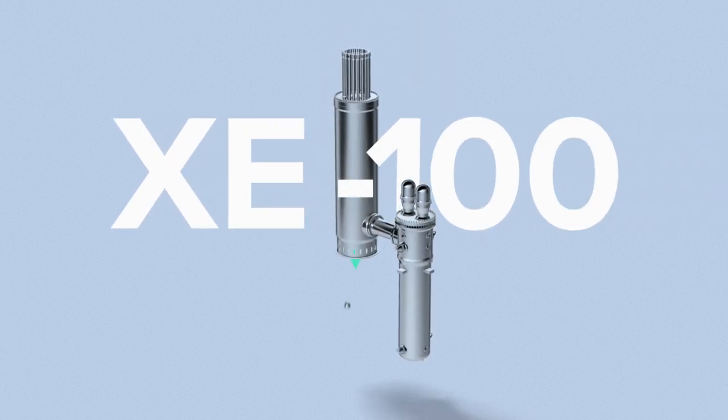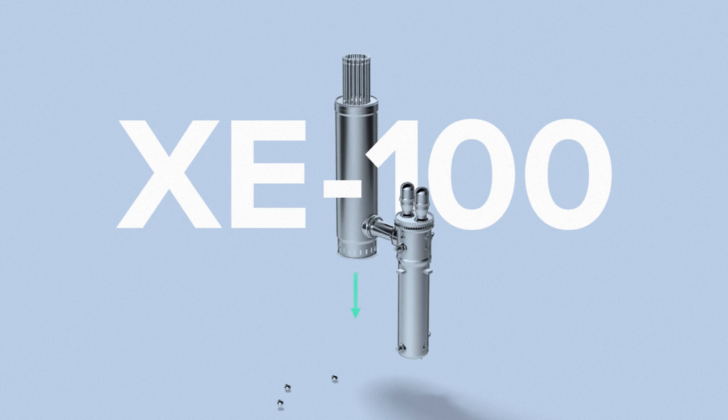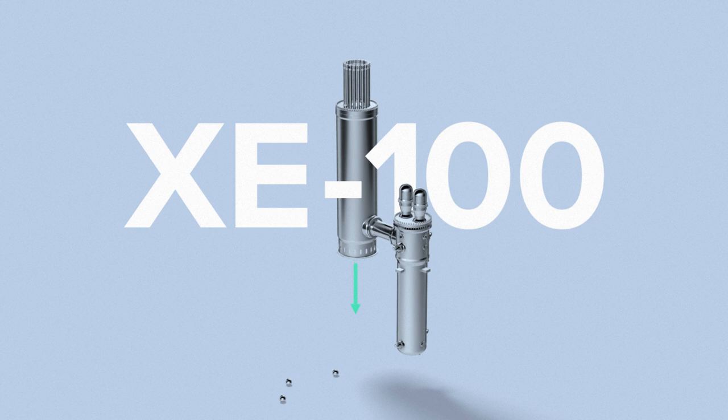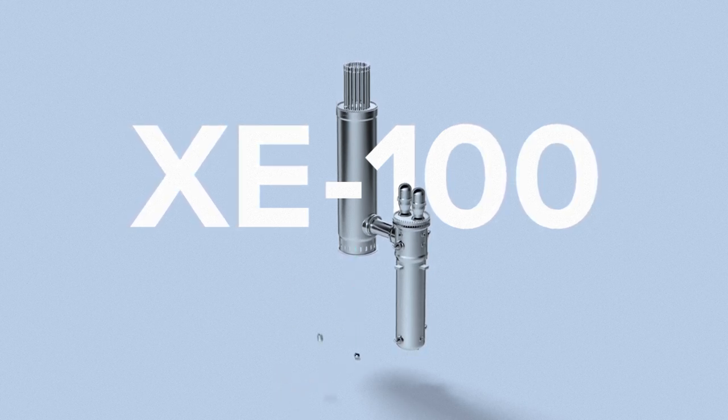This is the XE100, a high-temperature, gas-cooled reactor that represents a new era of nuclear energy. This reactor runs on a continuous cycle and operates at temperatures in excess of 750 degrees Celsius, maximizing the energy extracted from every atom.